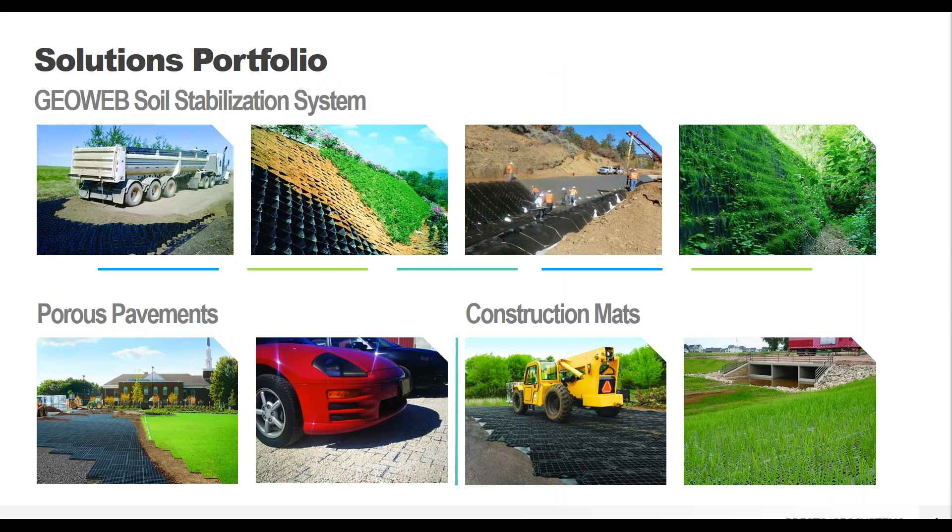We operate in three main product areas. The first is using the GeoWeb GeoCell, which is used for things like load support, slope and channel protection, and constructing green retaining walls. Another product area is porous pavements, of which we have both a vegetated and an aggregate solution. And then finally, lightweight reusable construction mats. We're going to cover quite a few of these different areas today, including our porous pavements and using the GeoWeb system for channels and green retaining walls.